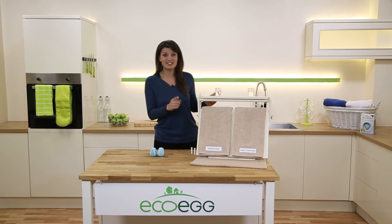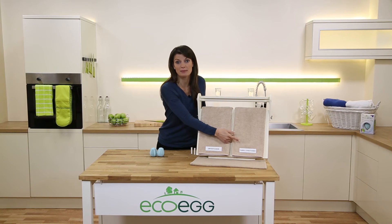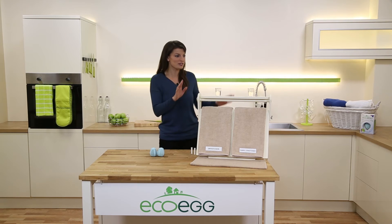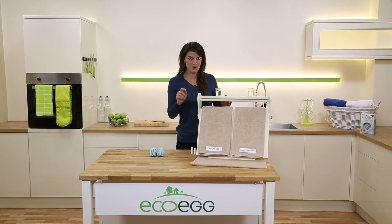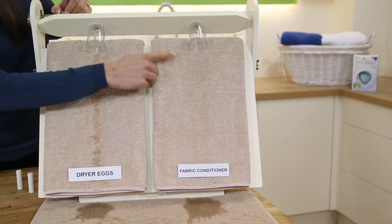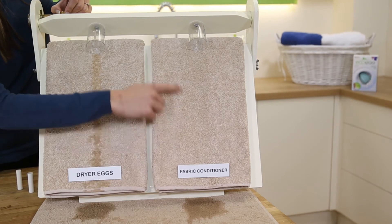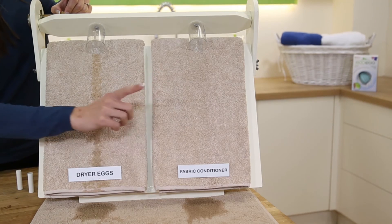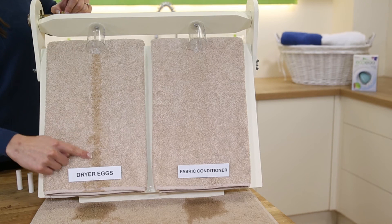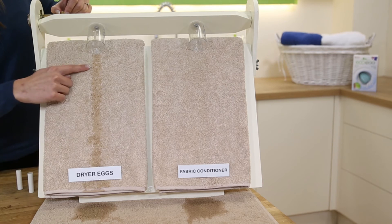Here we've got two identical towels. The only difference is that we've done this one 25 times with fabric softener and this one 25 times with dryer eggs. Watch what happens when I pour the same amount of water down both. The fabric softener towel doesn't absorb much of the water — that's because the petrochemicals in the fabric softener have coated the fibers of the towel wash after wash. But the towel softened naturally using the dryer egg absorbs much more of the water, because they've been softened naturally without any chemicals.